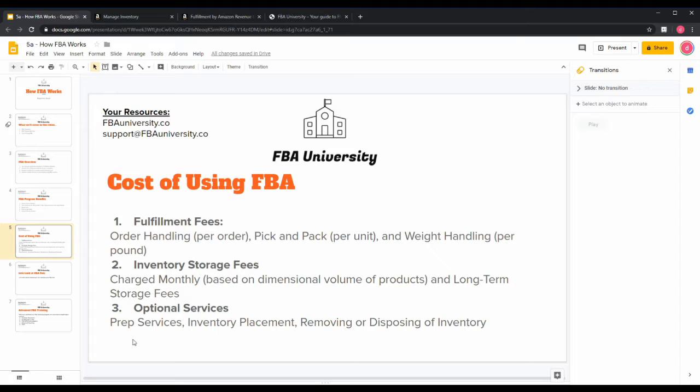The second fee — and a lot of people don't take this into consideration, which is how many FBA sellers lose money — is inventory storage fees. Amazon charges this monthly based on the dimensional volume of your products, essentially how much warehouse space your product takes up. There's also a long-term storage fee for products that sit in the warehouse after 90 days as excess inventory. You can go from making money to losing money very quickly if you're not careful.